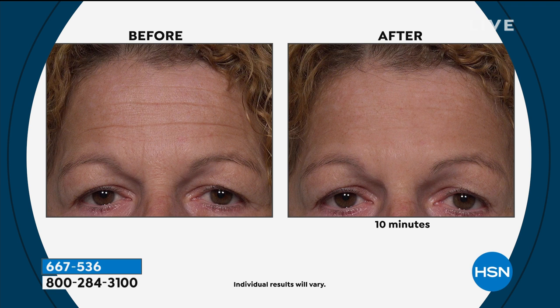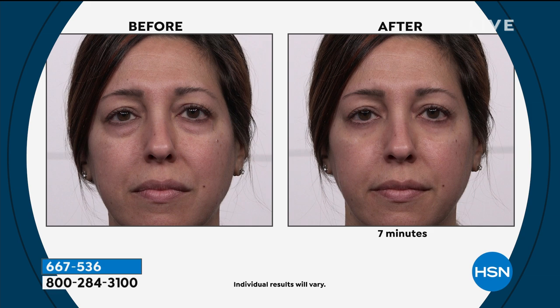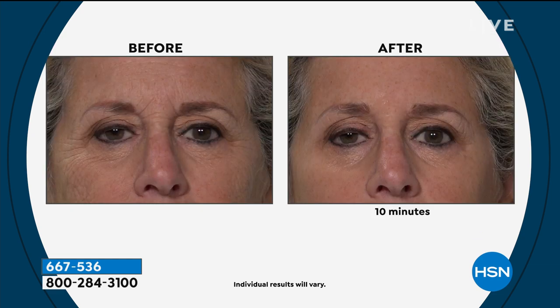Look at these deep forehead lines. Plexaderm doesn't care how long you've had those wrinkles or how deep they are. If they are crevices, it knows how to do its job. I love showing this young mom because this is a multi-generational product. Plexaderm works for every skin type, every skin tone and texture. This young mom says everyone was always asking her if she was tired — it was just hereditary bags — gone after just minutes for the day.